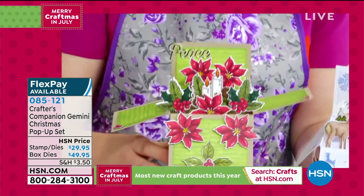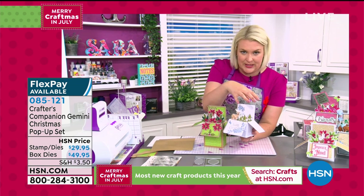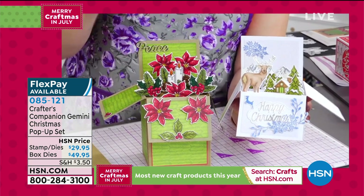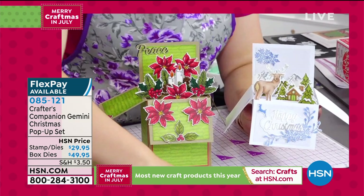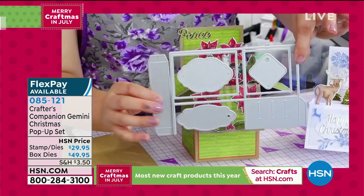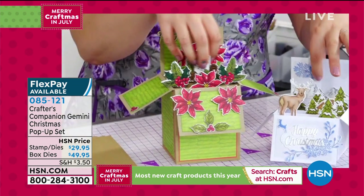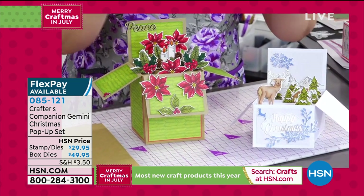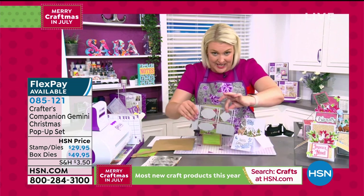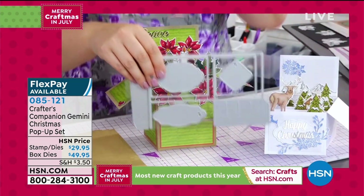There are two ways to get this, and both include everything for the Poinsettias and the winter woodland scene. Whichever of the two options you go for, you'll have the woodland scene and the Poinsettia. The difference: if you already own the everyday pop-up box dies, you only need the $29.95 option to get the Poinsettia and extra deer pieces. If you're brand new to this, go for the $49.95 option, which includes the die set to make the clever pop-up box. Once you own the box die, you can add all the extra pieces on.